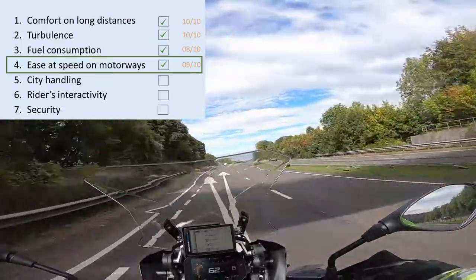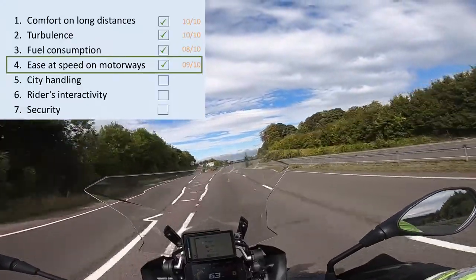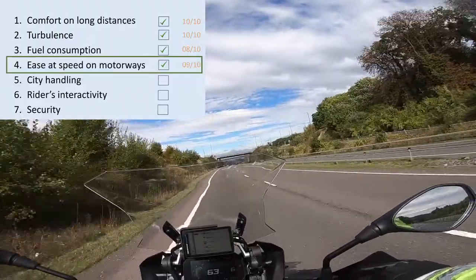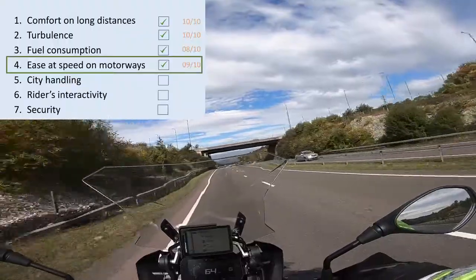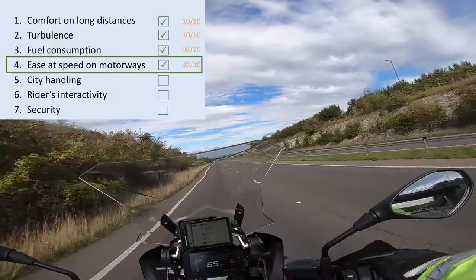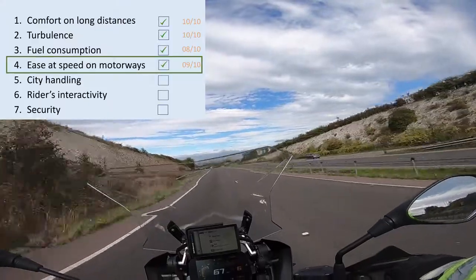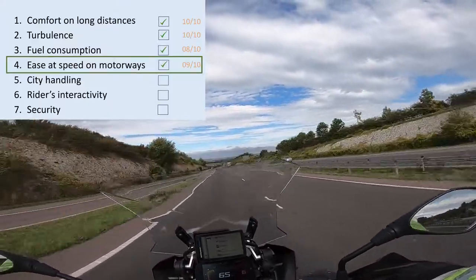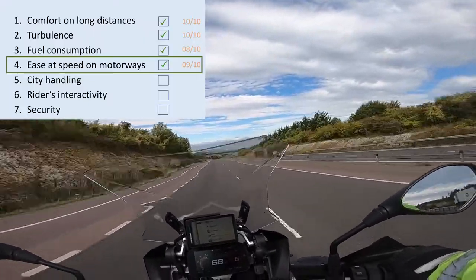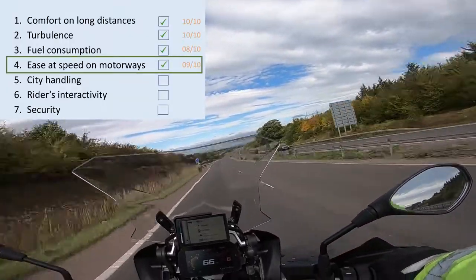I haven't compared this with a sport bike since I find them a little too dangerous, but from the perspective of someone commuting long distances with lengthy motorway sections, this bike handles motorway speed very easily. My personal score for ease at speed on motorways is 9 out of 10.